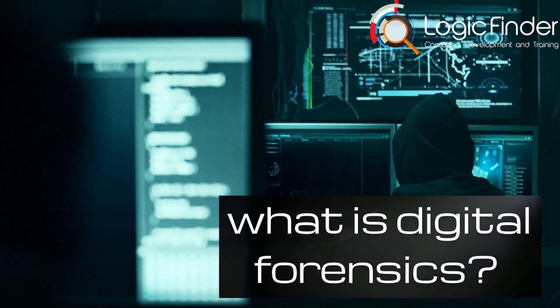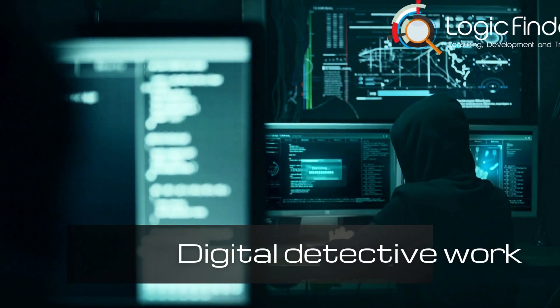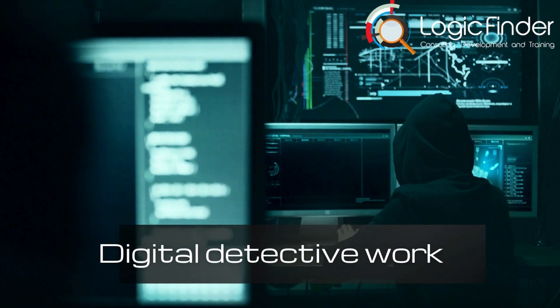So, what is digital forensics? It's the modern-day detective work — the process of investigating and analyzing electronic devices to unearth the evidence needed for legal pursuits.